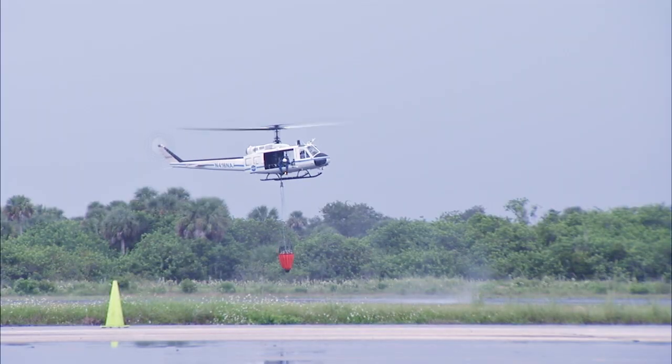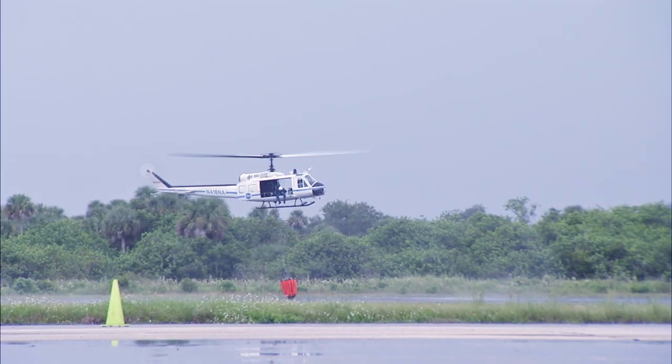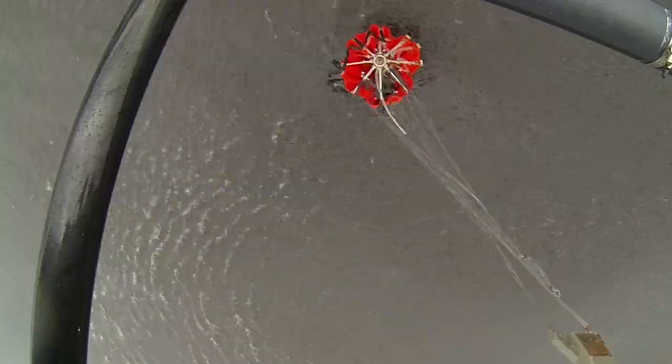For the recent training, the helicopter crew hovered over one of the canals surrounding the Shuttle Landing Facility runway and lowered the Bambi Bucket into the water.